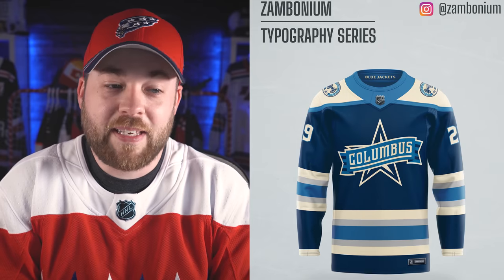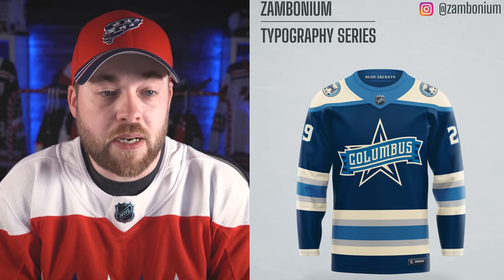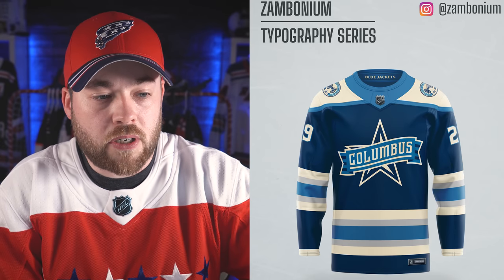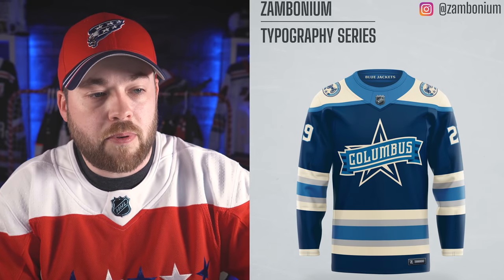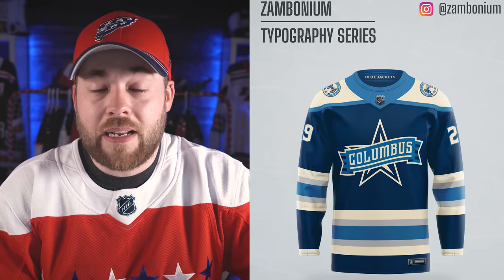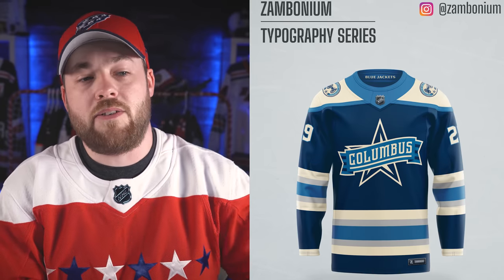Columbus. Not bad because of the rest of the graphics kind of around it — I don't mind this at all. This is kind of the canonical alternate jersey they've got going on here with a swapped logo. Essentially the logo you see on the shoulder patch is the one typically in the middle, and Zambonium has put a new logo in the middle here. It really doesn't look that bad — it looks pretty decent, it looks like it belongs. I don't love it, but it looks like it belongs.